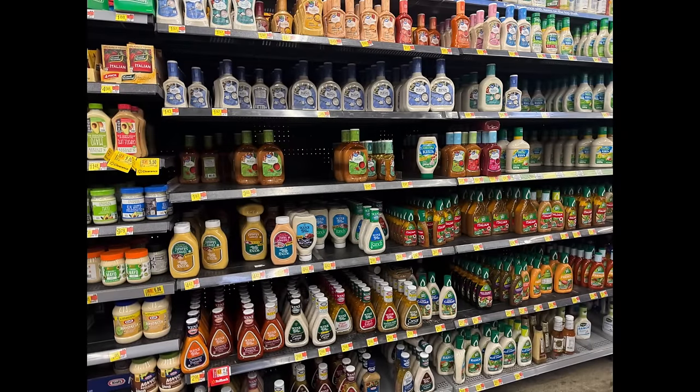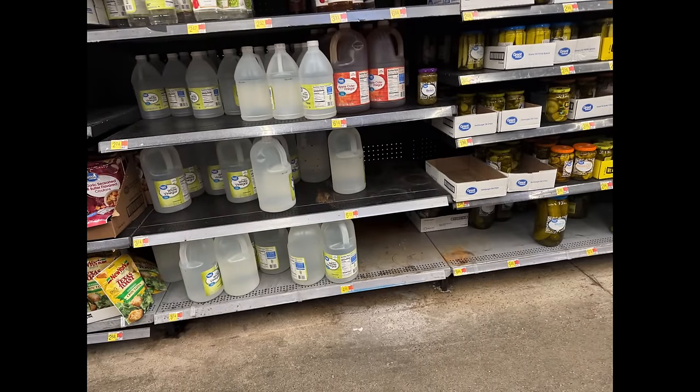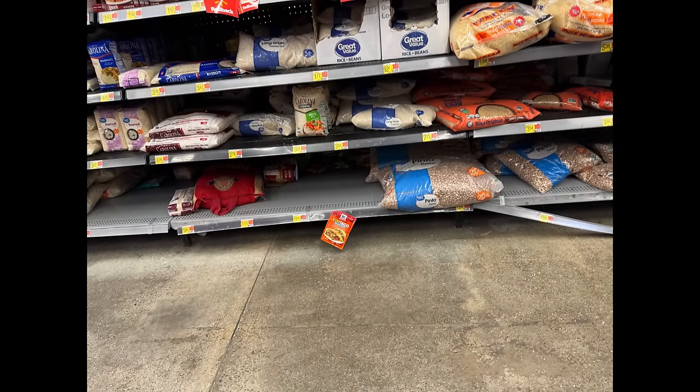Salad dressing is a little bit lower than normal, but not too much worse than par. We've been struggling to keep Italian dressings on the shelves. Vinegar is still having issues — there are black spots on some of those jugs, which is concerning. Apple cider vinegar has been a bit sparse recently. The white vinegar is pretty good, but apple cider vinegar — I don't know if that's related to the applesauce situation or not.